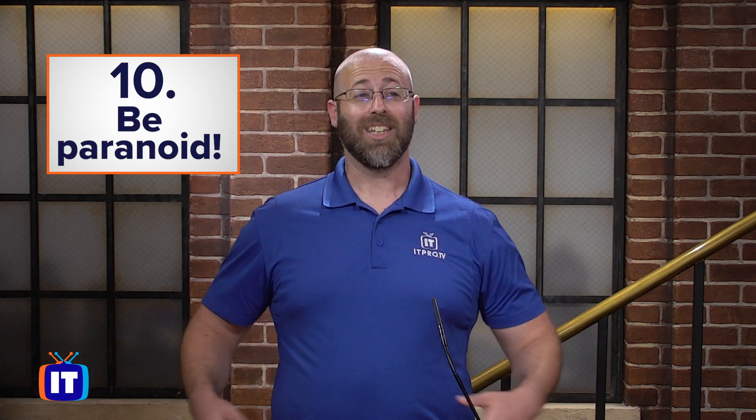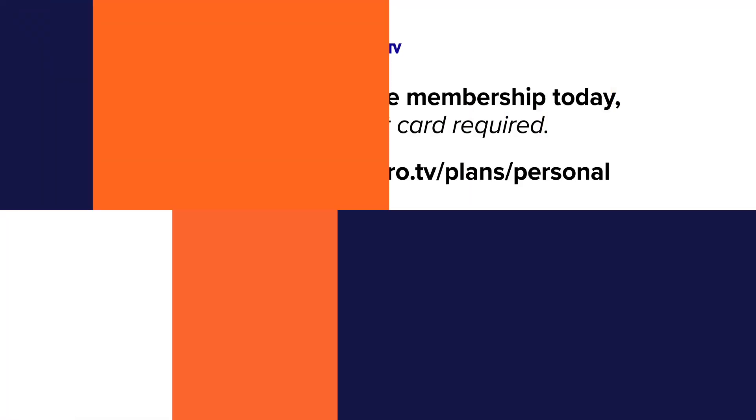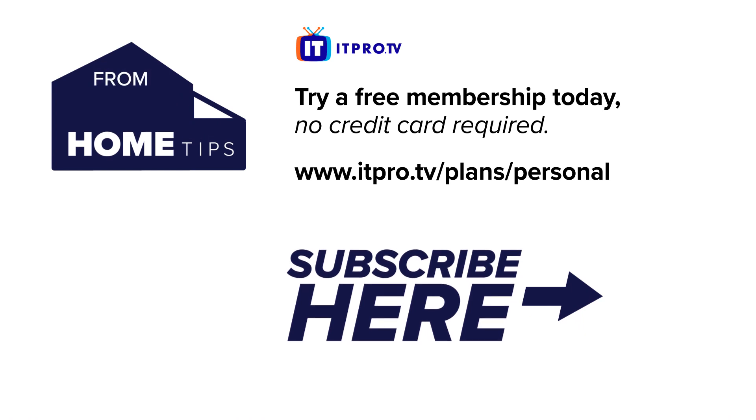Anything you can do to be more paranoid — which is probably employing all the tips I've given you throughout this video — yeah, you're going to come across as paranoid, but in this business, paranoia pays. So there are my tips. Hopefully they help you out in some way, shape, or form, and I hope to see you on the safe side of the internet. Check out the playlist for more working from home tips, and be sure to subscribe to the ITProTV channel. I'm Daniel Lowry, and thanks for watching.